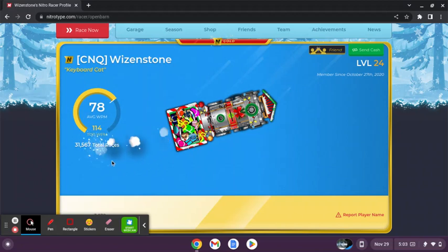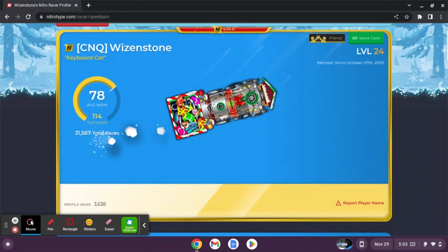31,567 races, which is definitely above average for most people, which is really great actually. 3,600 profile views, Nitro Gold, no badges, but that is fine.